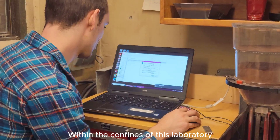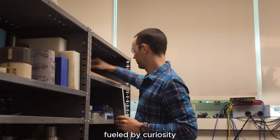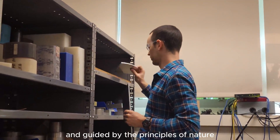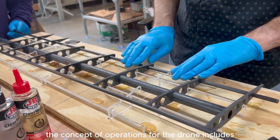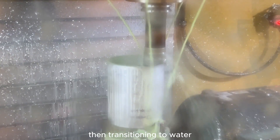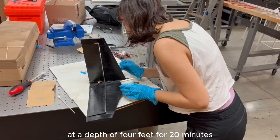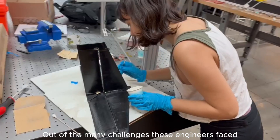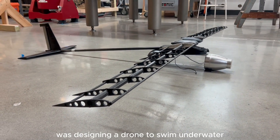Within the confines of this laboratory, these bright minds embarked on a journey fueled by curiosity and guided by the principles of nature. The concept of operations for the drone includes flying at 400 feet for 15 minutes, then transitioning to water and swimming underwater at a depth of 4 feet for 20 minutes. Out of the many challenges these engineers faced, the biggest and most fearsome one was designing a drone to swim underwater.